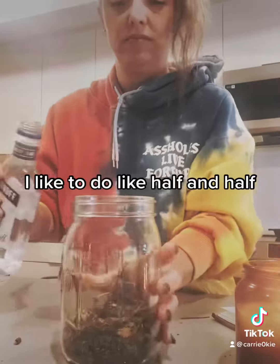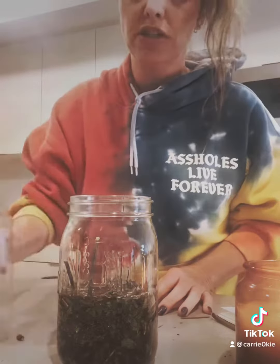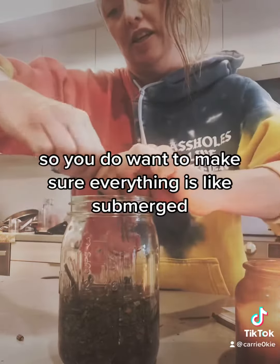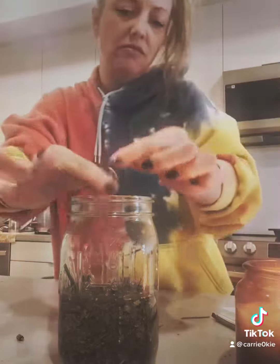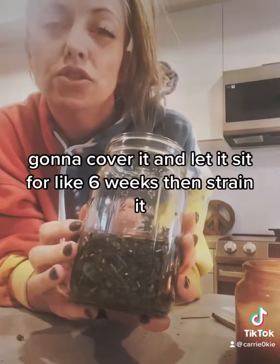I like to do like half and half, just because why not. You do want to make sure everything is submerged, so these big sticks I'm just going to break down. There you go. I'm going to cover it and let it sit for like six weeks, then strain it.